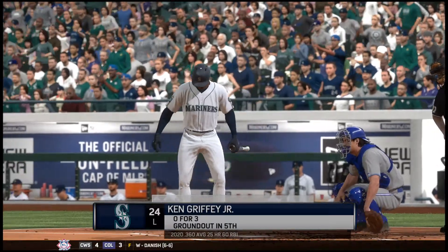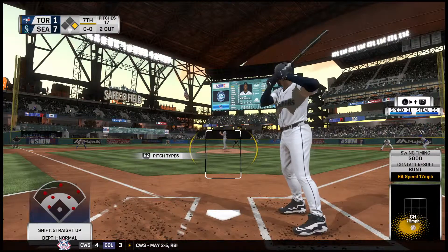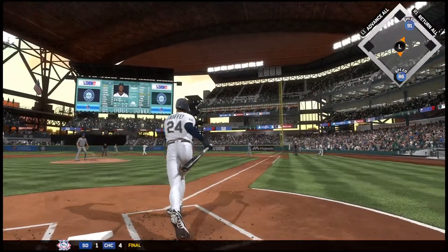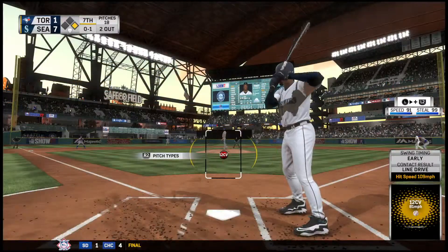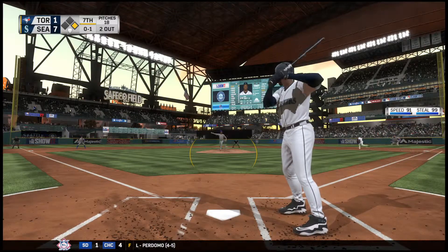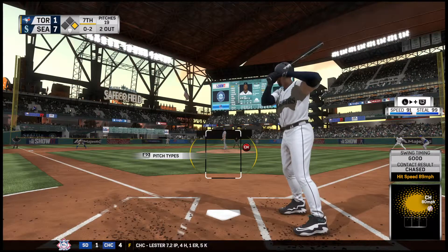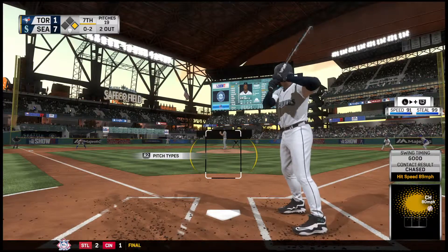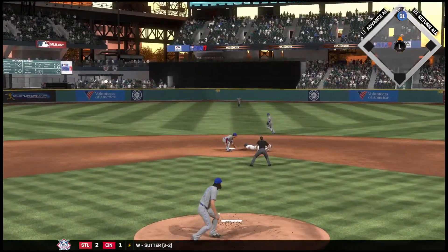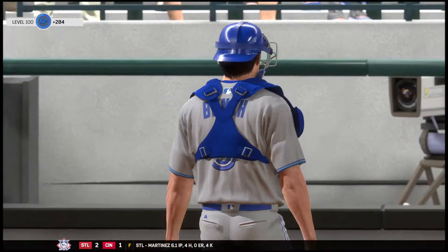Digging in once again, Ken Griffey Jr., trying to keep things going with a runner at first following the RBI single. He comes set. Here's the nothing-and-nothing pitch — turned on that one and crushed it, just pulled it a little foul. Now the 0-1. Swing and a line drive. Here comes the 0-2 pitch inside, the throw, and he'll be tagged out at second base. Trying to get into scoring position, but instead the inning is over. So one run.